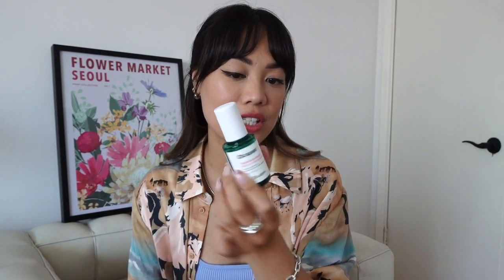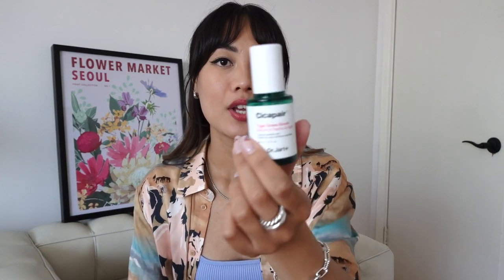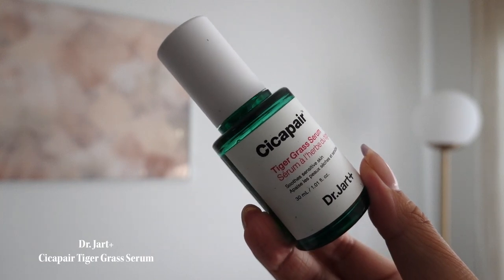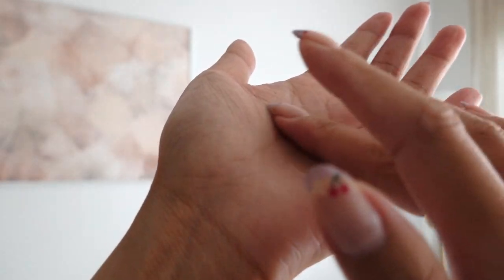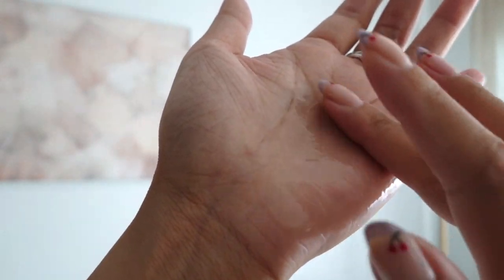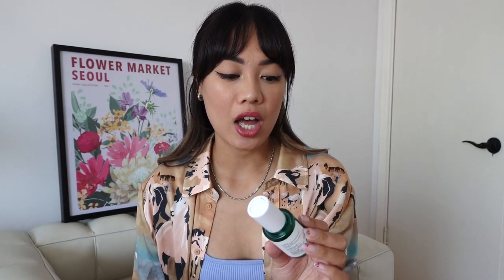Starting with beauty and skincare products. One of my favorite items this summer is from Dr. Jart — the Cica Tiger Grass Serum. This is a serum for sensitive and irritated skin, made with centella (that's where the name Cica comes from). It's been very good at soothing my skin. I have eczema and stressed skin that gets pretty red, and this has been really good. It has a herby smell because it's made with tiger grass but it's not overpowering, and it's very gentle.